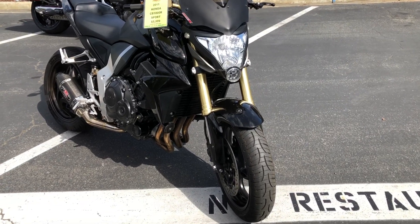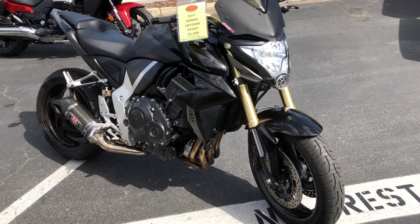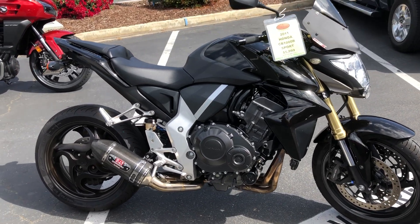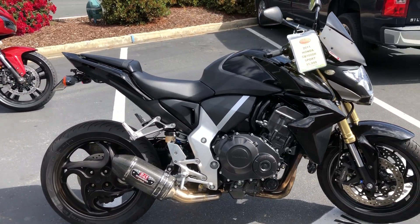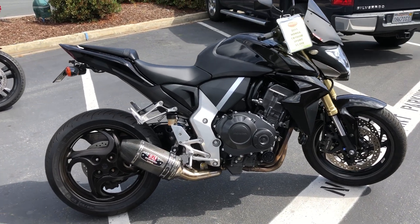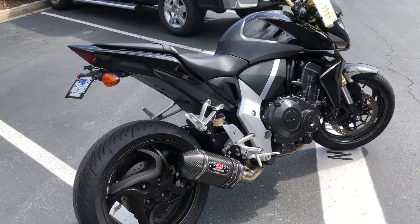Awesome condition. Beautiful metallic black paint. It's got ASV adjustable levers, Rhizoma grips, a Gen X windscreen, and an awesome sounding Yoshi exhaust. Really good condition.